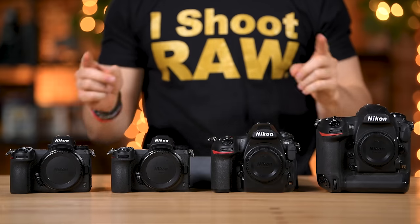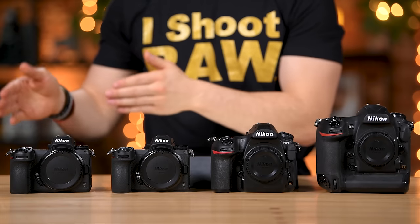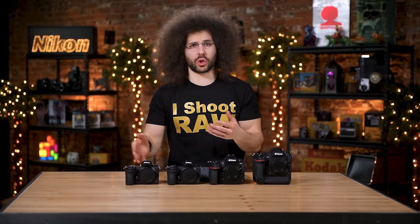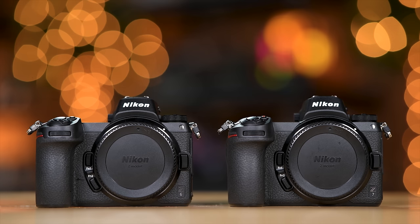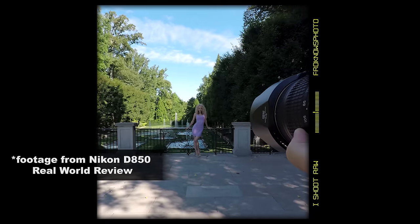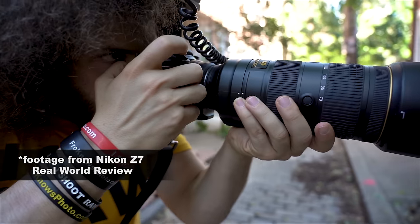Jared Polin, FroKnowsPhoto.com, and this is the ultimate battle between the current Nikon full-frame cameras on the market. The point of this video is to help you decide which full-frame Nikon camera is right for you if you're looking to purchase one. I don't have a D750 on the table because that's over four years old, and I don't have a DF because that was dumb to begin with. The D850 is a year old and the D5 is three years old, while the Z cameras are under a year old.